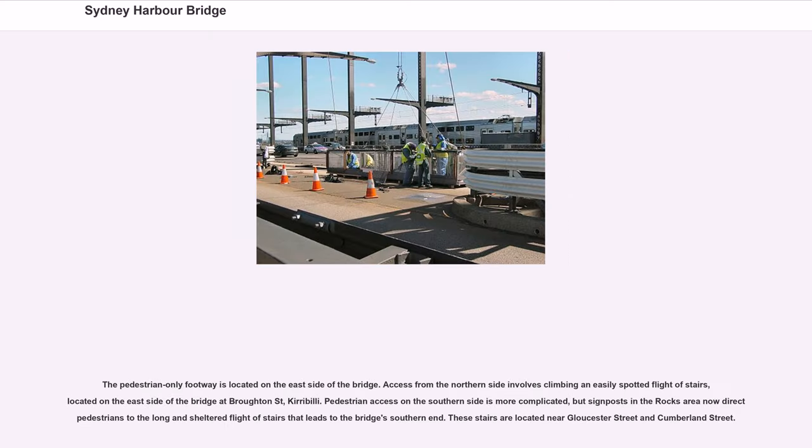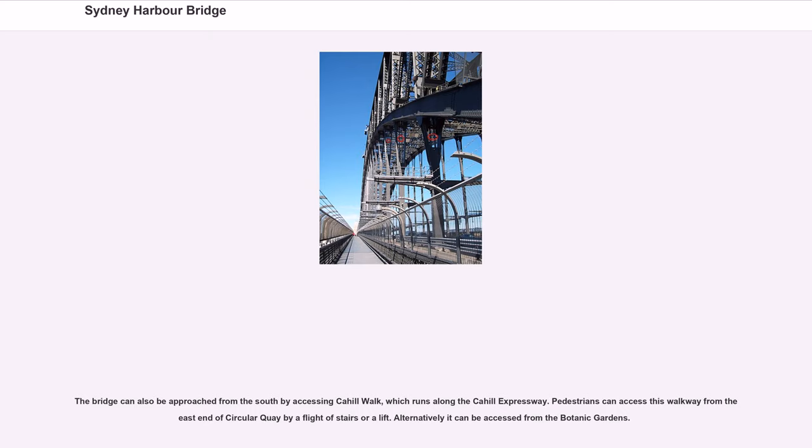The pedestrian-only footway is located on the east side of the bridge. Access from the northern side involves climbing a flight of stairs located on the east side at Broughton Street, Kirribilli. Pedestrian access on the southern side is more complicated, but signposts in the Rocks area direct pedestrians to the long flight of stairs near Gloucester Street and Cumberland Street. The bridge can also be approached from the south by accessing Cahill Walk, which runs along the Cahill Expressway, accessible from Circular Quay by stairs or a lift, or alternatively from the Botanic Gardens.